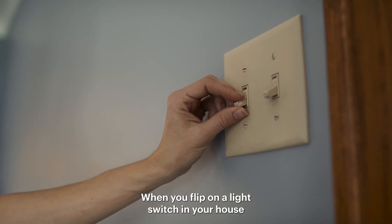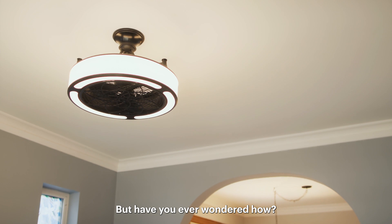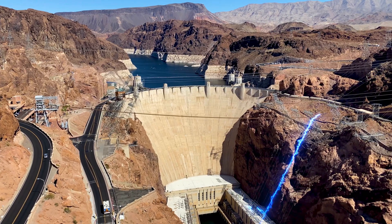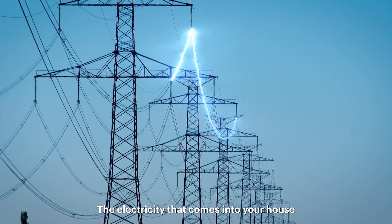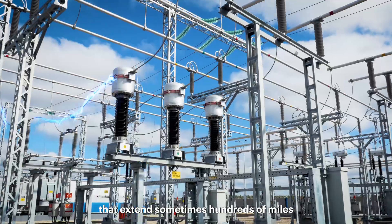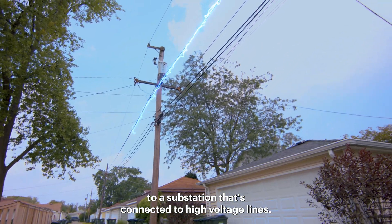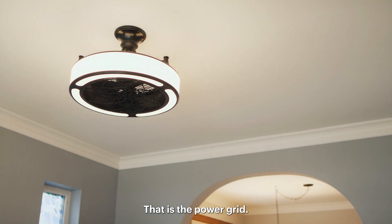When you flip on a light switch in your house, the light turns on instantly. But have you ever wondered how? The electricity that comes into your house runs through power lines that extend sometimes hundreds of miles to a substation that's connected to high voltage lines. That is the power grid.